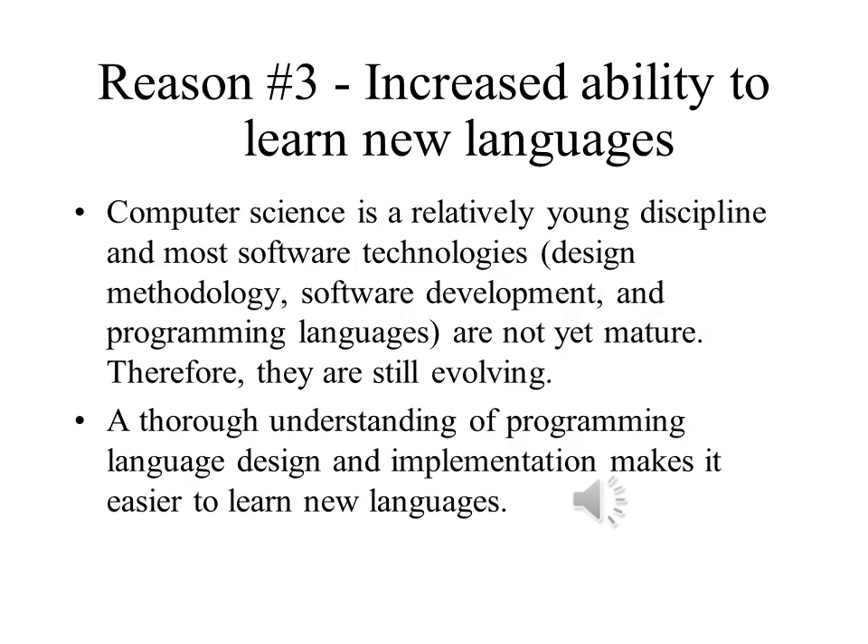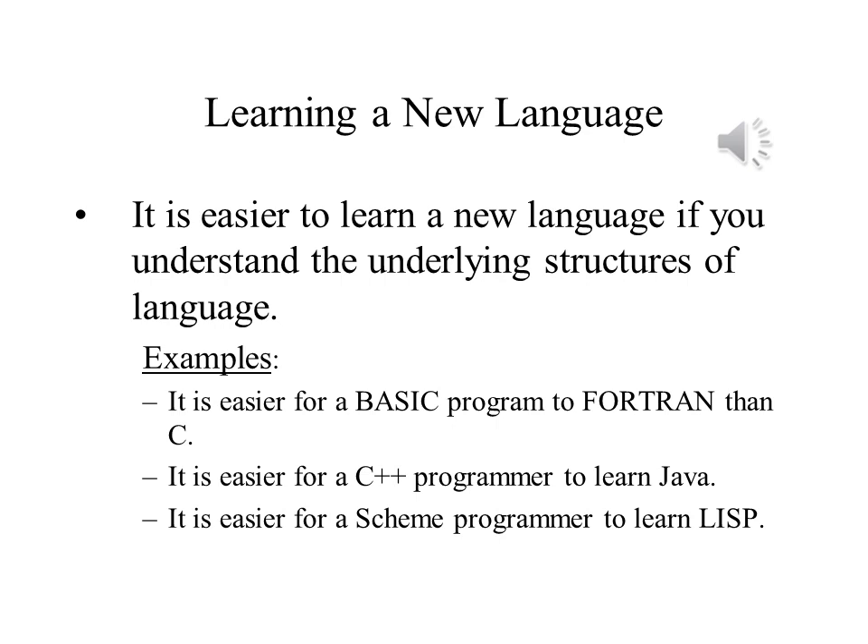Computer science is much younger than most fields of study, and it's still developing — and so are its languages. Knowing how languages are designed and implemented makes it easier to learn new ones. My first language was Fortran. Learning Basic after Fortran was much easier than learning Fortran had been. That made it easier to learn PL1, which made it easier to learn Pascal, which made it easier to learn C. These made it easier to learn C++ and Java.